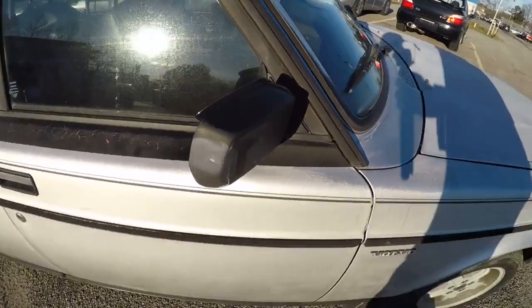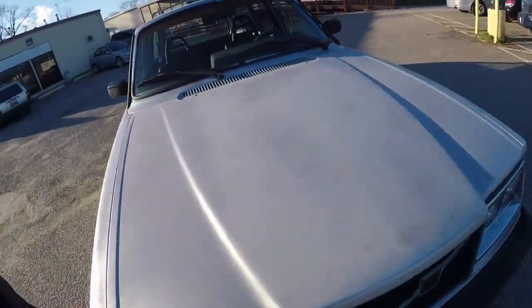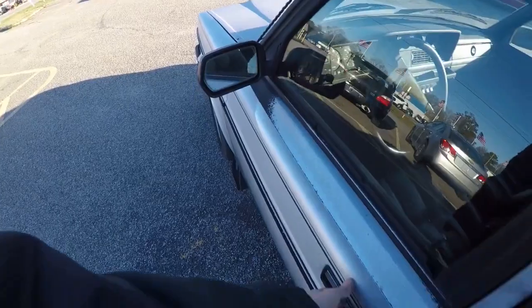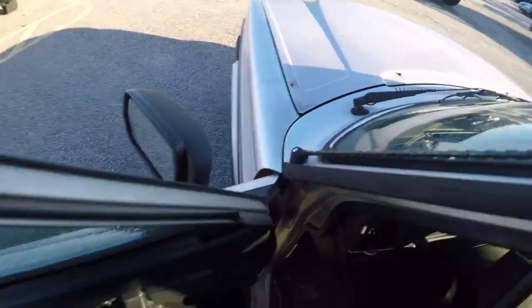There are a couple of rust spots on the floor, but nothing I can't handle. I just gotta pull the interior — the seats and the carpet — and I should be able to patch up the spots and cut out the bad metal. There's a little damage to this mirror, nothing that can't be fixed. This mirror is solid. The other mirror was floppy earlier but it seems to have popped back into place and locked in.